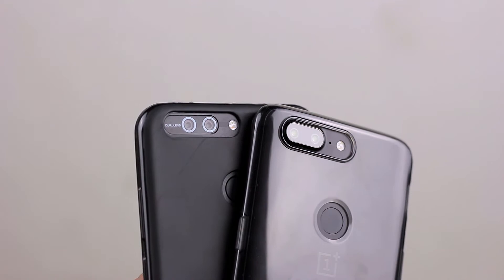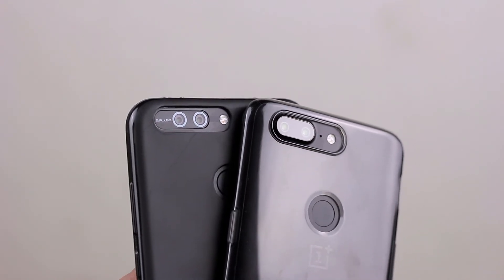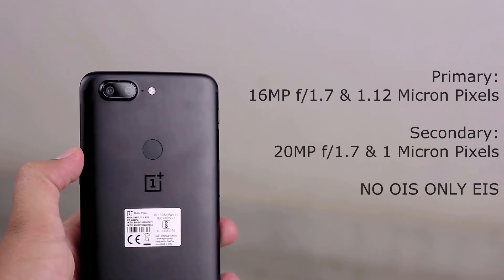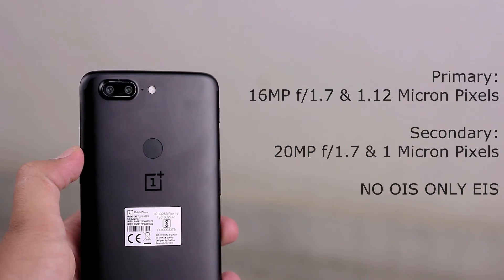First of all, let's talk about the camera hardware on both the devices. The OnePlus 5T has a primary camera of 16 megapixel with f/1.7 aperture and a secondary camera of 20 megapixel with the same f/1.7 aperture.